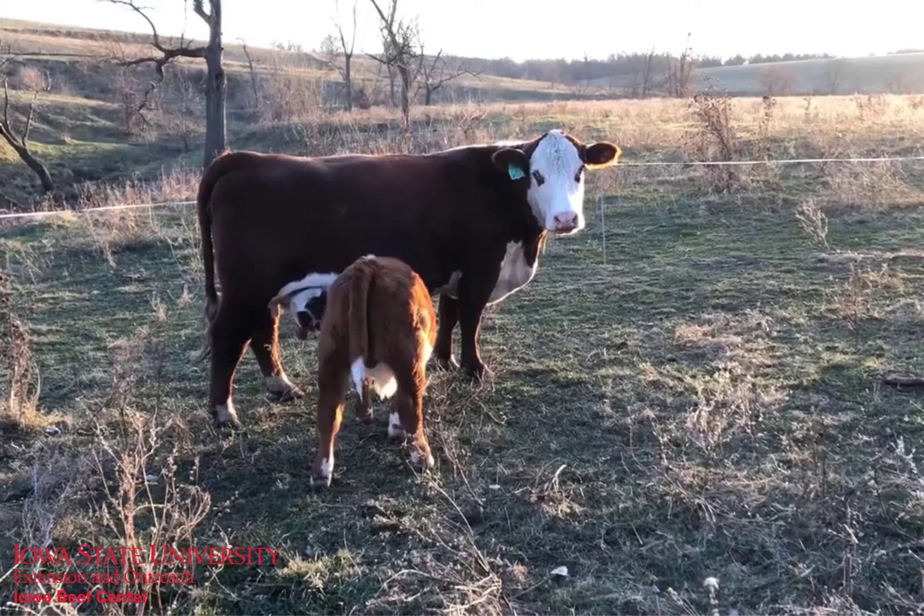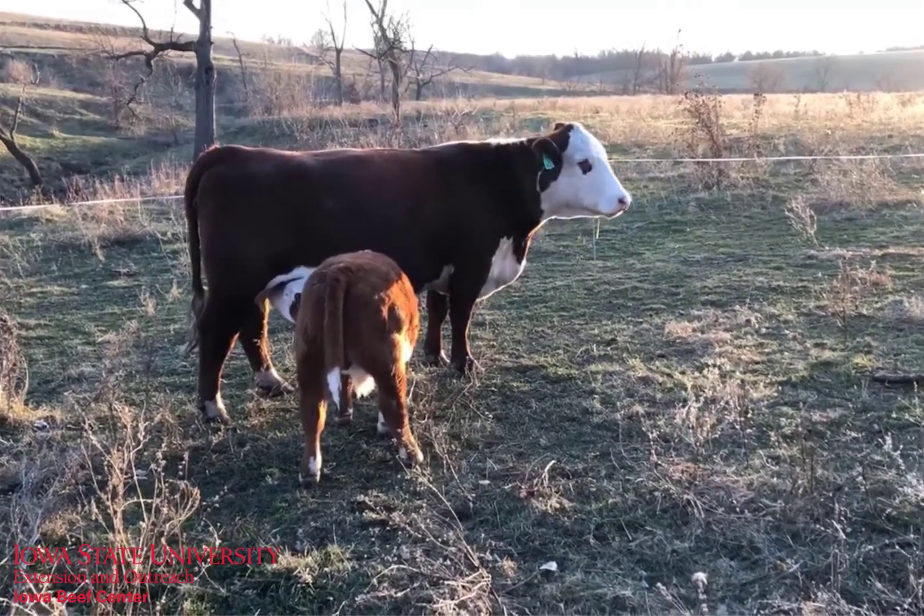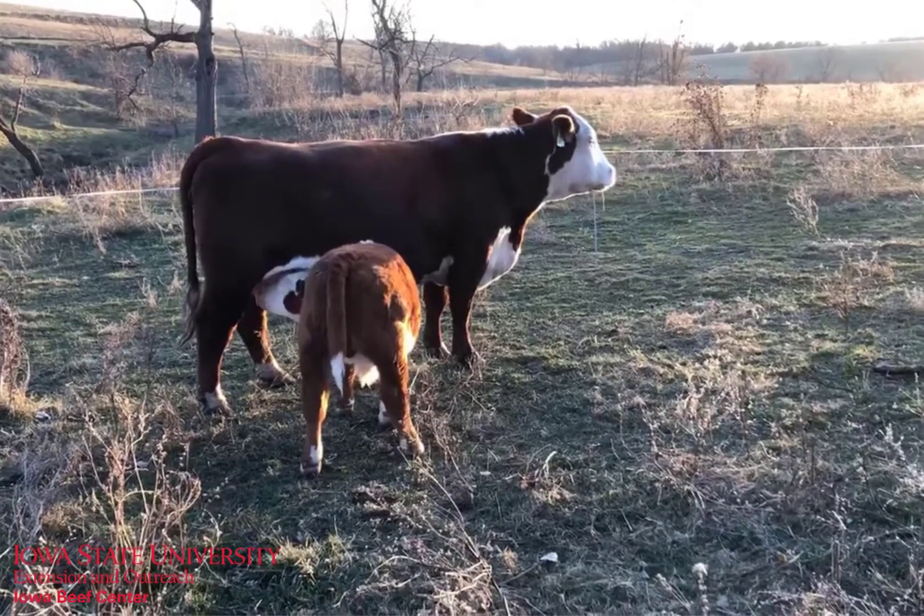For fall calving cows, it's important to be on a positive plane of nutrition and at least maintaining body condition at this time of year before entering the breeding season.